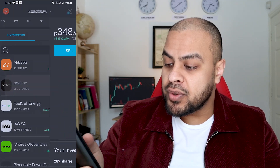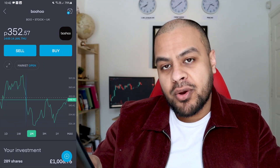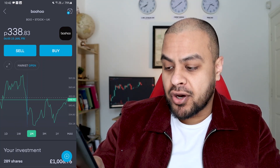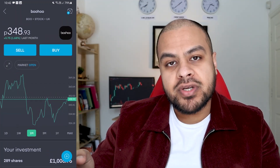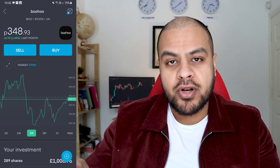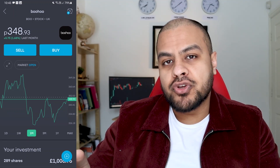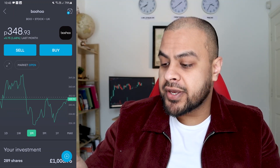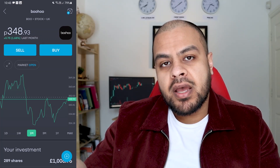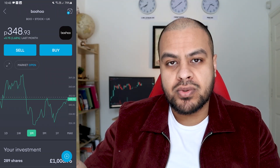I've recently bought Boohoo. Looking at the one-month time frame, I bought it thinking it was the end of the dip, but it carried on. So I'm slightly down — almost less than 1%. But Boohoo recently bought Debenhams. I think the future of retail is online. A lot of people have got used to shopping online — I buy clothes on ASOS, I buy stuff on Amazon. Everything's pretty much online nowadays. For Boohoo to acquire Debenhams, that allows them to move into different fields as well, like homeware, perfumes, that sort of stuff.